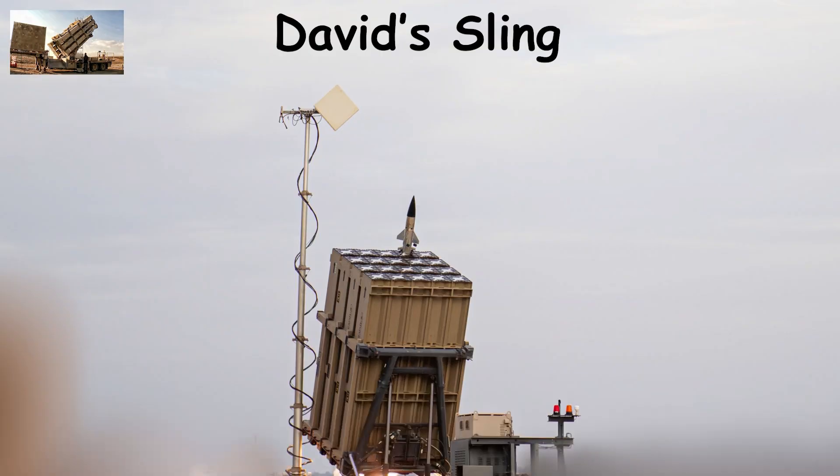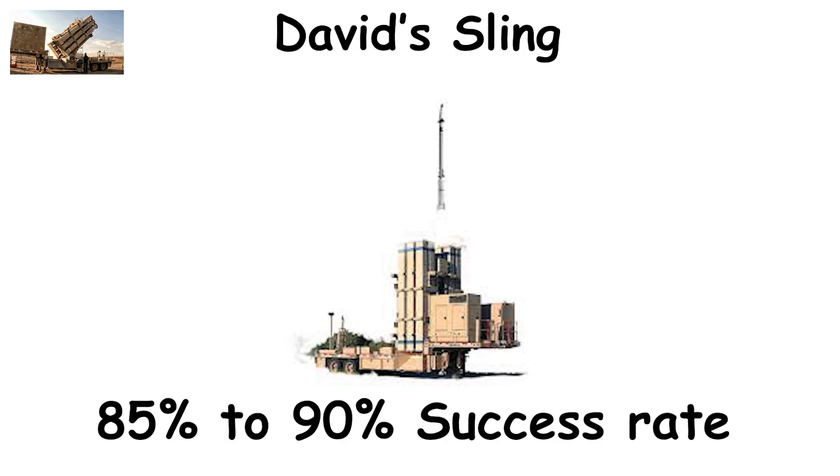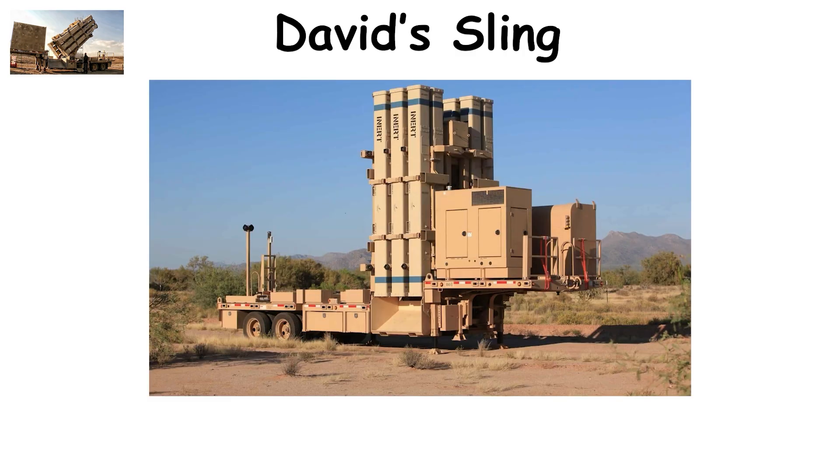When a missile is launched toward Israel, David's Sling's radar tracks it instantly, calculates its trajectory, and fires a Stunner missile to destroy it with a focused proximity explosion. Each interceptor costs around $1 million, and the system maintains an 85% to 90% success rate, providing a crucial layer of protection against sophisticated regional threats.